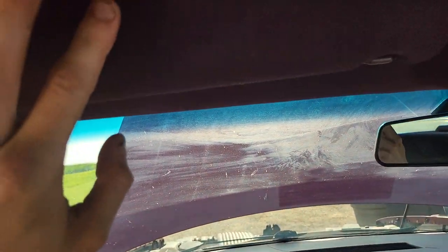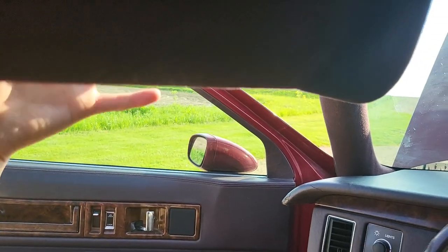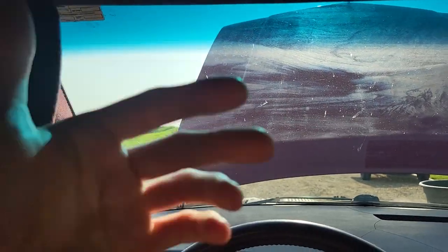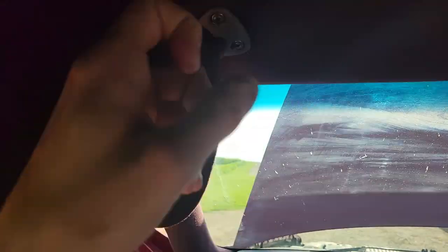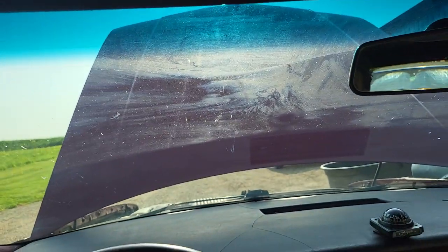Sun visors are another complaint. It's only got one sun visor. You can move it over to the side — if the sun is setting on one side and it's in your eyes, you can move it over, but then you have nothing on the other side. The Lincoln had two — you'd fold one up and another would come over and fold right next to it, giving you dual sun visors. That was nice.